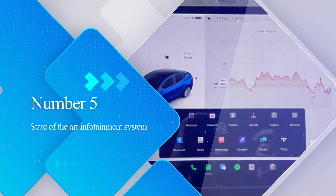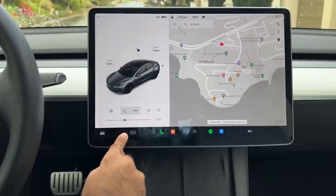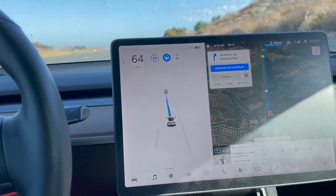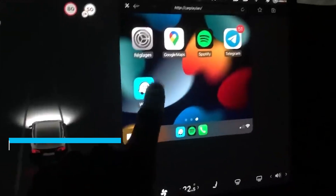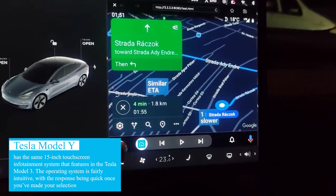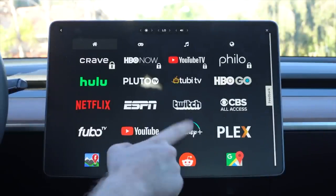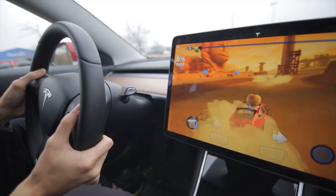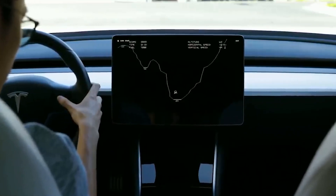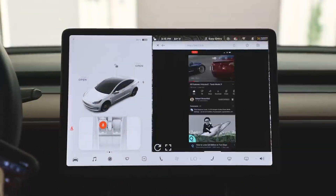Number 5: State-of-the-art Infotainment System. The infotainment system doesn't just play movies or music but also gives control over car functions with easy button touches. It controls almost everything from a top-notch sound system, adjusting the steering wheel, to governing the dual motor for all-wheel drive and basic gear shifting into reverse. The Model Y has the same 15-inch touchscreen infotainment system as the Tesla Model 3, with an intuitive OS and quick response. It features navigation, web browsing, Netflix, Spotify, driving games using the actual steering wheel, and more. You can also sync your phone via Bluetooth for calls or music, though Tesla omitted smartphone mirroring for Apple and Android devices.